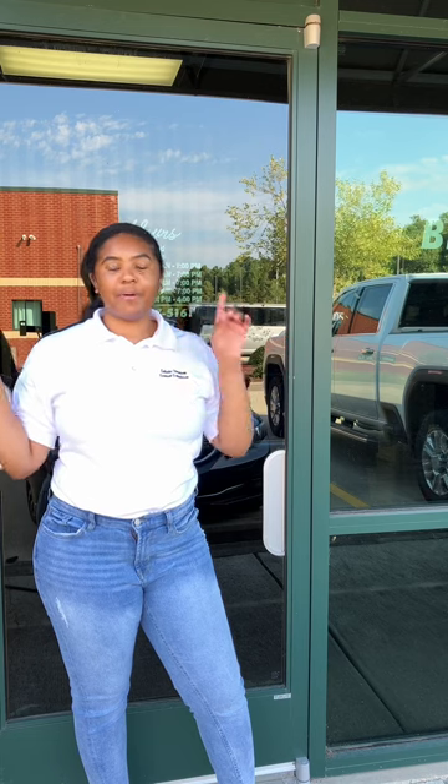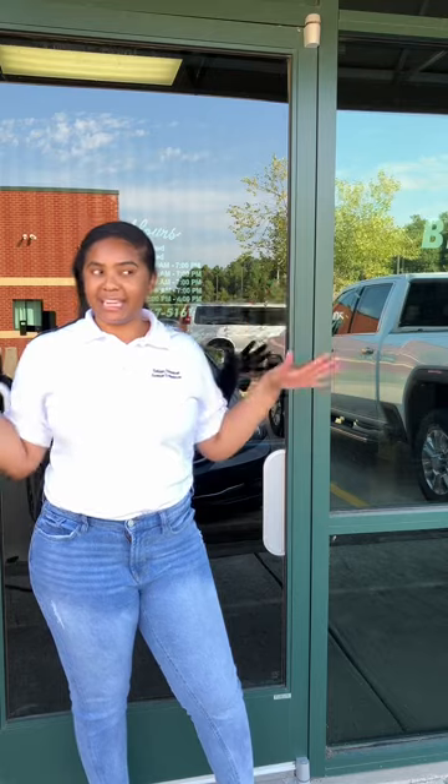Hey y'all, it's Tadisha. I'm a licensed esthetician and lash artist, and today I'm going to be giving y'all a tour of my lash salon. I cannot wait to show y'all. I'm about 95% done but it is what it is. I really wanted to make this video for new lash artists or lash artists who are thinking about giving up, so you can see where you can actually go. Without further ado, let's get into the tour.